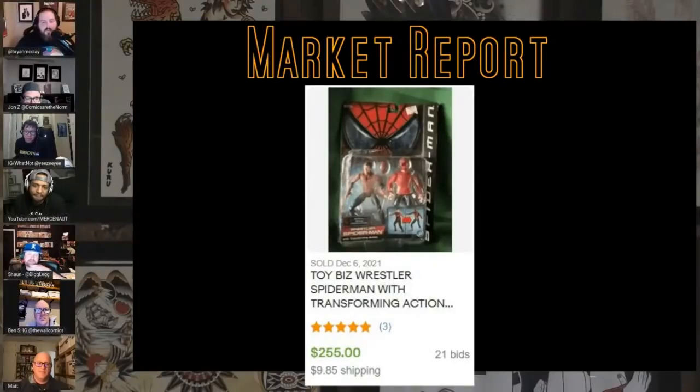Toy Biz wrestler Spider-Man from Spider-Man the action figure — $255 on 21 bids. This is probably some Tobey Maguire fallout. It's Spider-Man and then you can put the disguise on him — that's lame like it was buzzsaw for a minute.